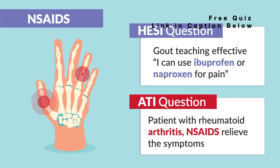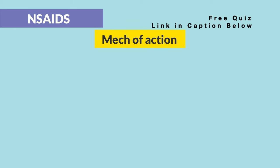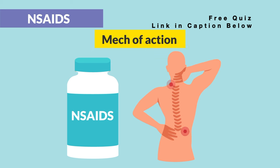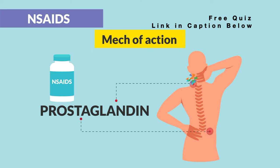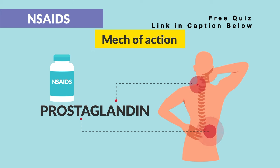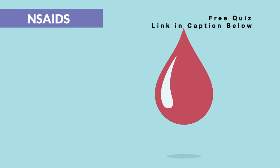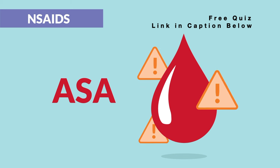As far as the mechanism of action, NSAIDs decrease the prostaglandin response. To decrease pain and inflammation, you can think of prostaglandins as a big party popper that puffs up the body and contributes to inflammation. NSAIDs also decrease platelet aggregation, especially with aspirin, which leads to a big risk for bleeds.